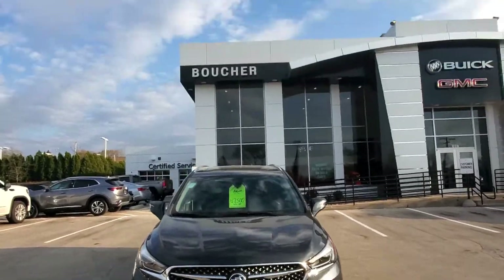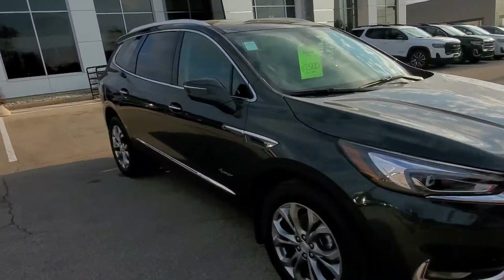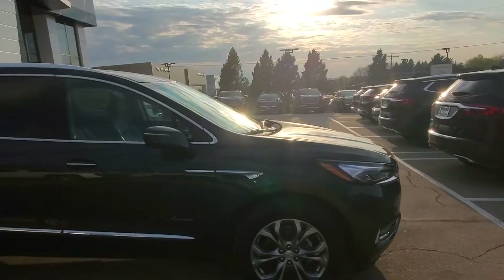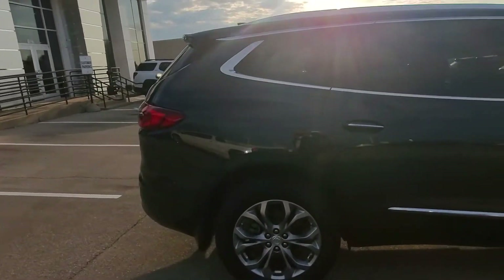Hi, Heather Gregory here at Boucher Buick GMC in Waukesha, Wisconsin. You told me a couple days ago that you're interested in a fully loaded Buick Enclave. I just want to show you this 2021 option — this is the Avenir, the top of the line, similar to what our Denali would be on the GMC side.